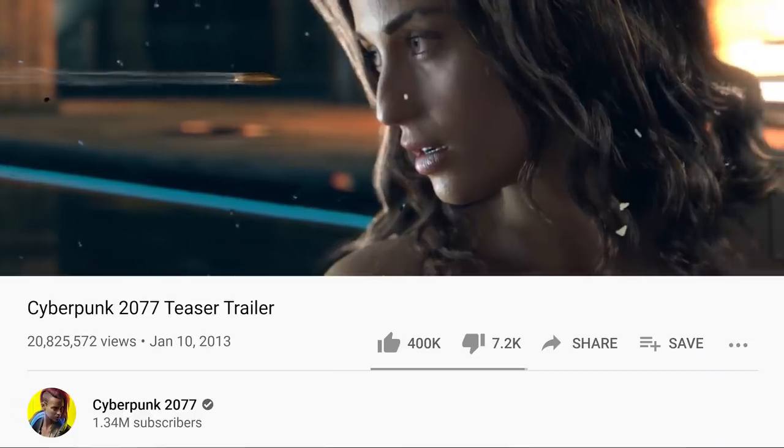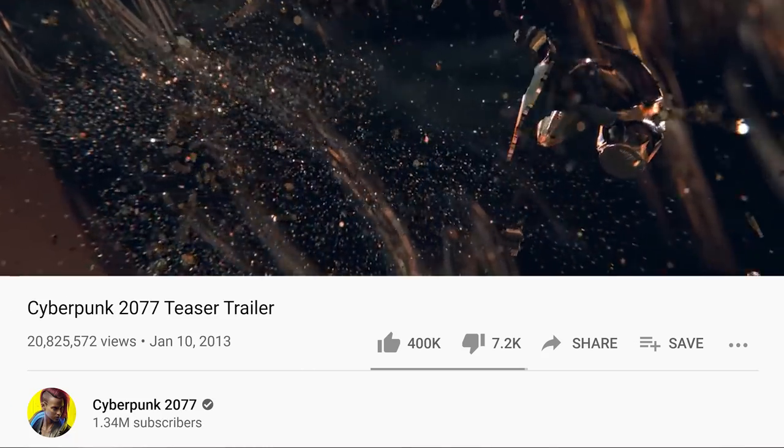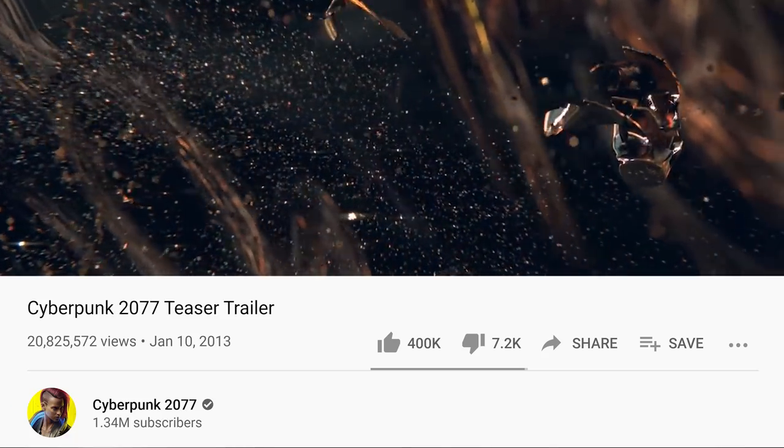The launch of Cyberpunk 2077 is just around the corner, and this is a game that has been really anticipated. The original teaser trailer for this game came out in 2013. It's been almost eight years that people have been waiting for this game.